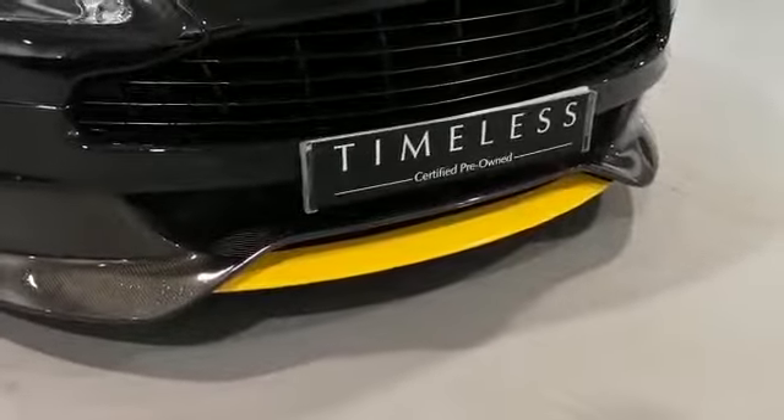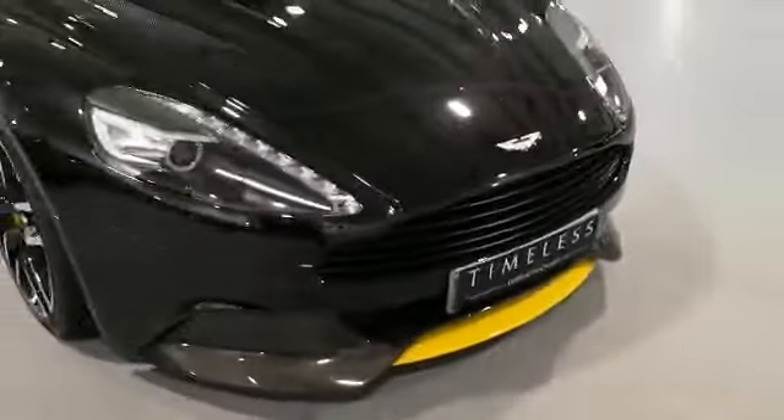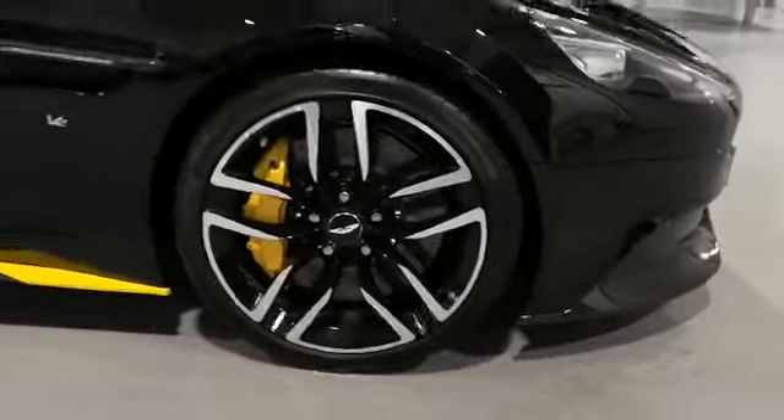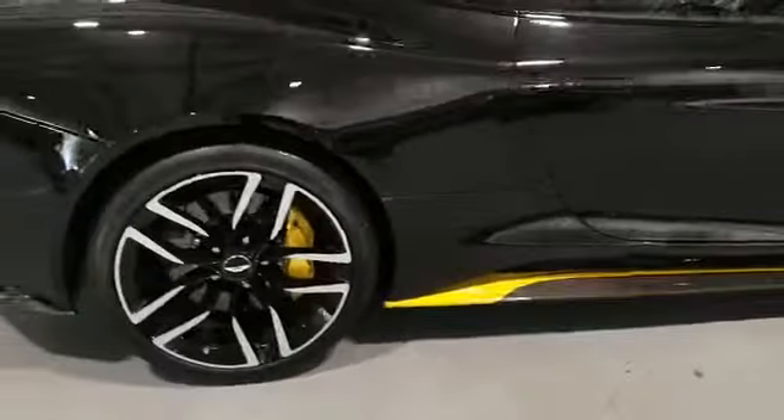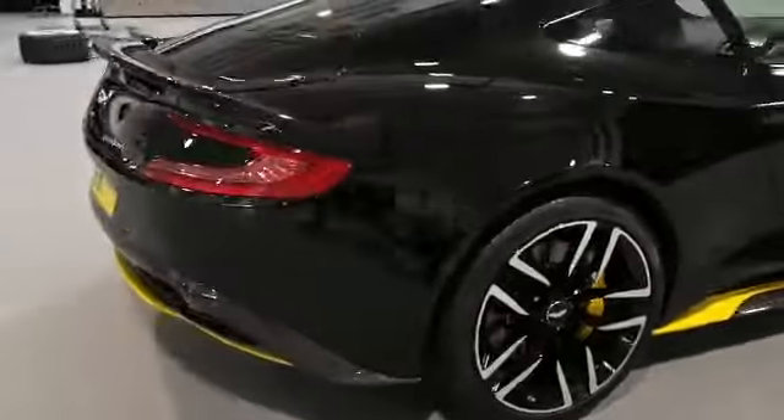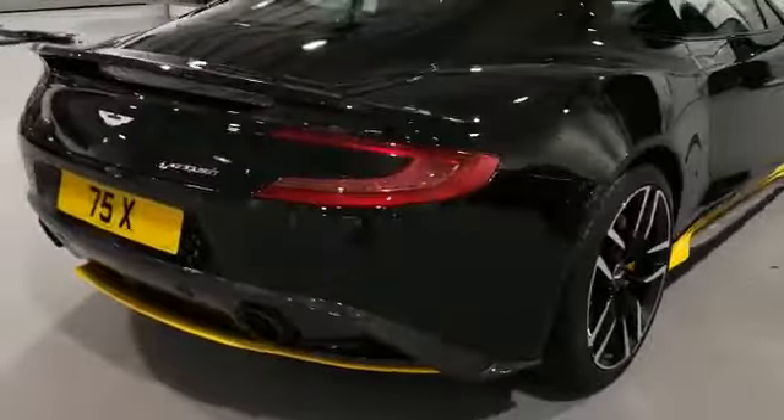Yellow calipers, yellow detailing on the side skirts, and around to the rear of the car.